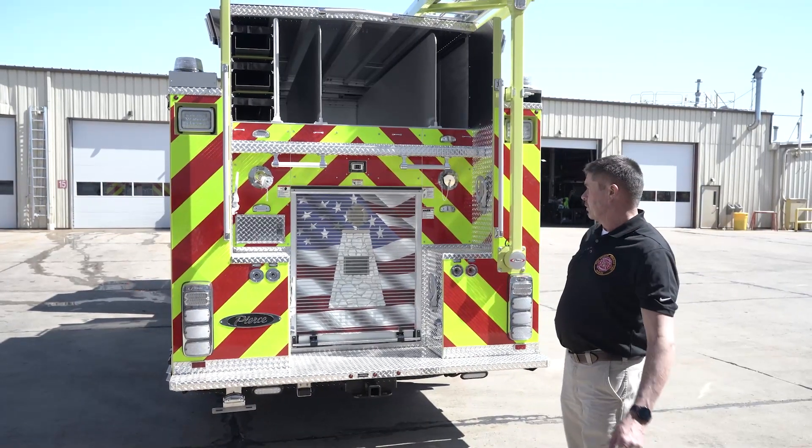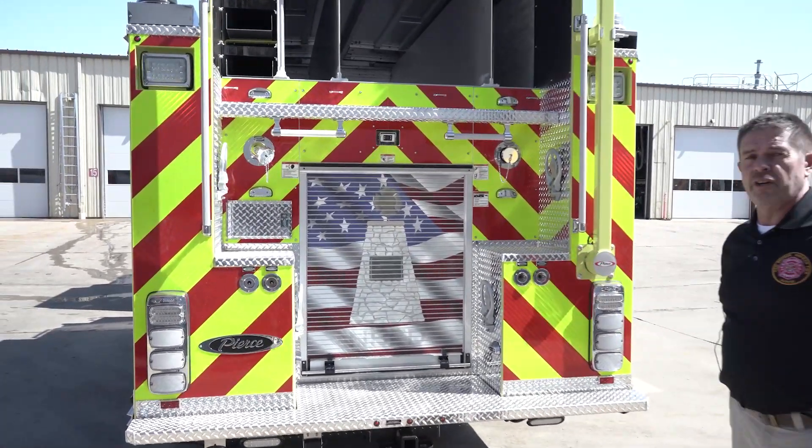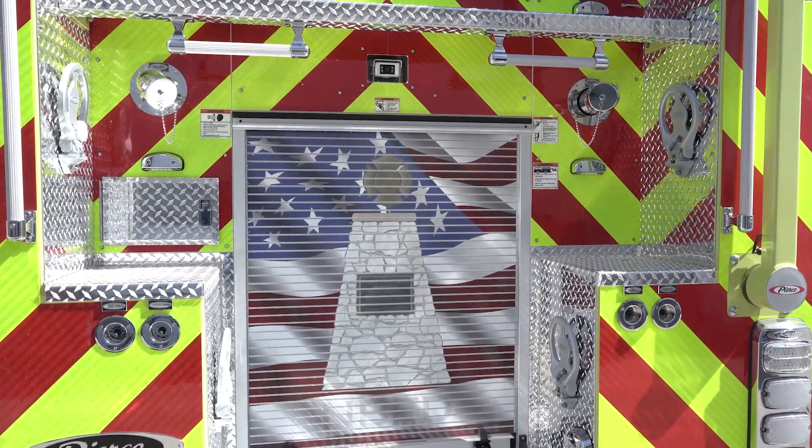A special feature that we added to this truck, working with Pierce Graphics, is the Fallen Firefighter Memorial to honor those that served and always remember those that have gone before us.